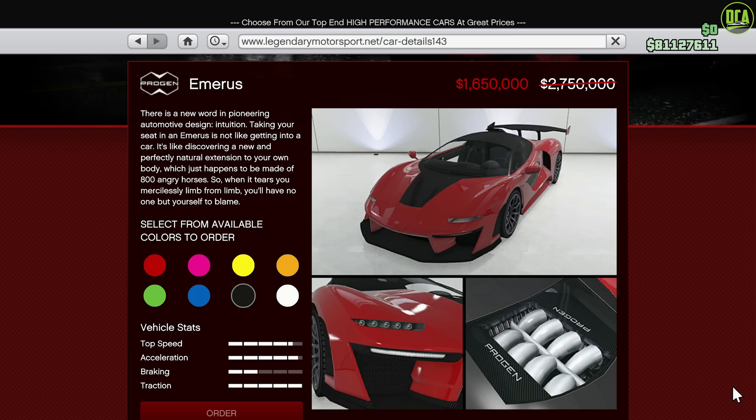Continuing to the Landry Motorsport website, we have 40% off the Emerus. This is the fastest non-HSW supercar for most tracks alongside the Krieger. It's just an absolute beast. Definitely recommend purchasing this one if you don't already own it. It's very, very quick, plus it offers some pretty good customization as well.